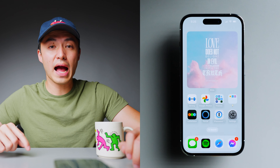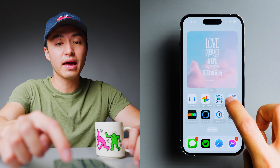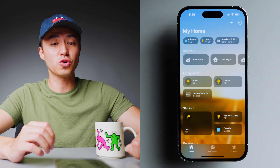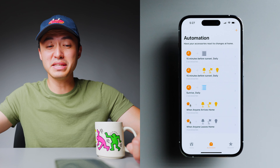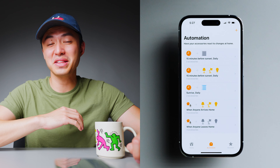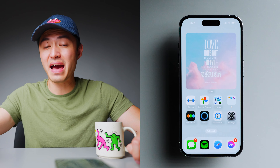Next up is Google Photos, where I back up all my photos, and then some finance apps and smart home apps. There's Apple Home, where I control all of my lights and curtains and set up automations — because I'm lazy and I want the lights to turn on when I get home and turn off automatically when I'm not home. And 1Password is my password manager.